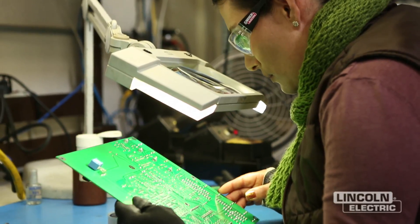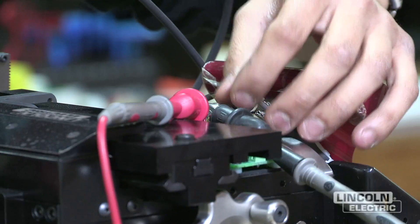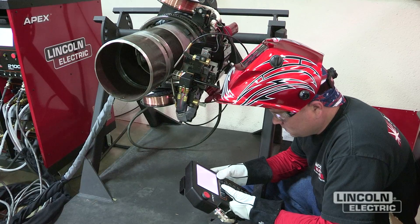Once the product is fully completed and all the different sub-assemblies are brought together, it goes through a full battery of tests. That can include up to six or more hours of welding, including all the functional testing and calibration that's done on a product. Seam tracking systems come in a standard model.